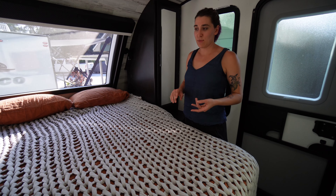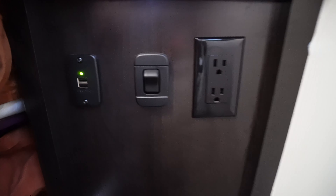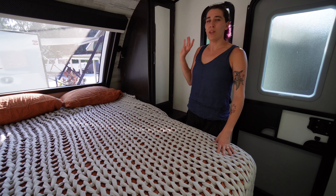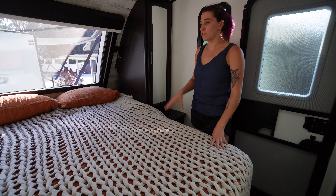One thing we were really happy with in this model is that there are a ton of outlets in the bedroom. On both sides underneath these cabinets there are electrical outlets as well as light switches for the reading lights. We don't love the reading lights because you have to tap through the different modes and they're blue lights — and we don't like to be exposed to blue light before bed since it's not great for your sleep.